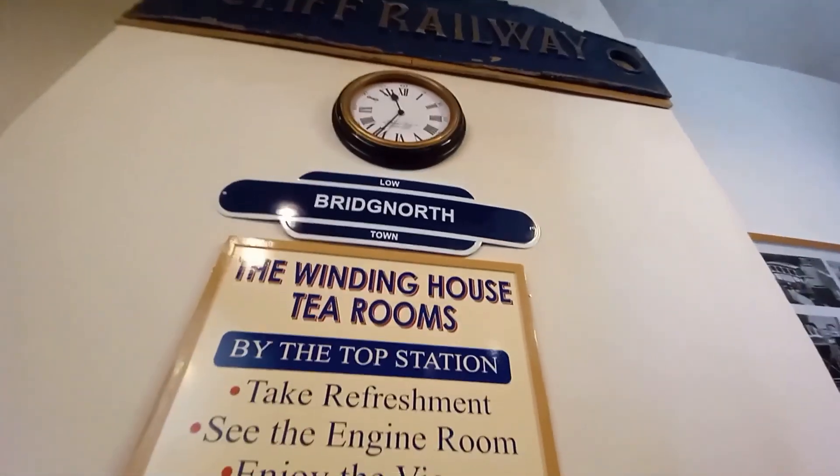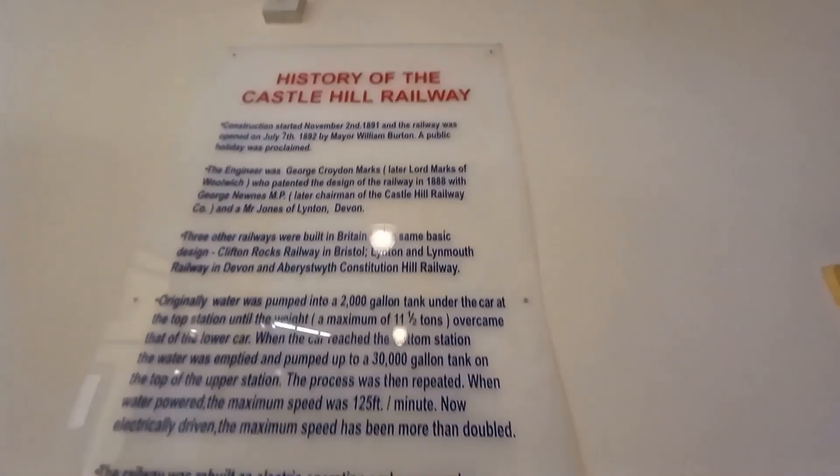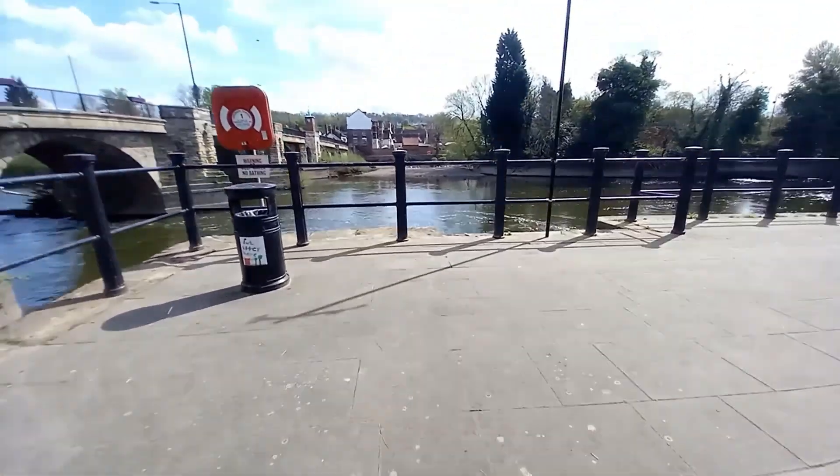In the lower station there are also some more history boards and some vintage signage. There's a whole history of the Castle Hill Railway, and it goes through some information on how it operates as well, along with some more history.